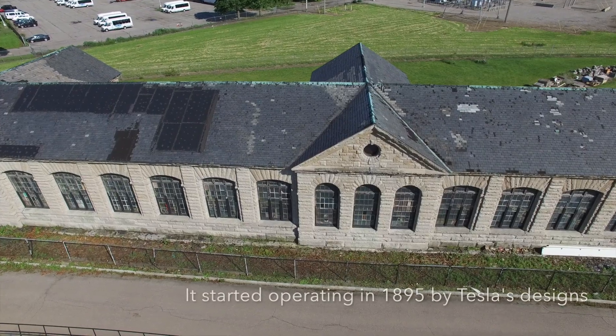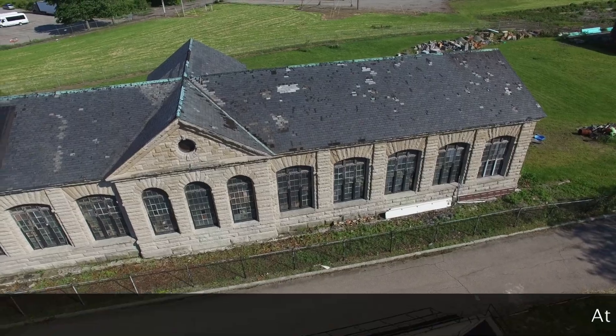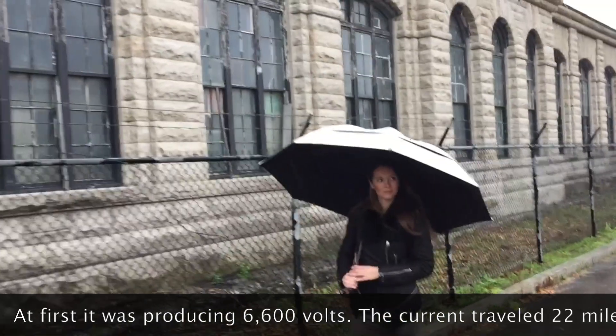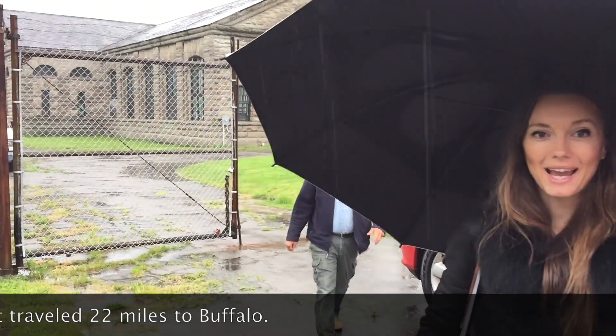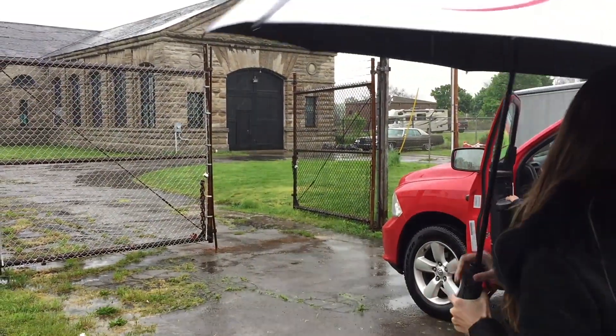Behind me is the Tesla transformer house. We're going to shoot a little bit inside. This is exclusive access — this is not open to the public. They just opened the gates for us. The owner is standing behind me.